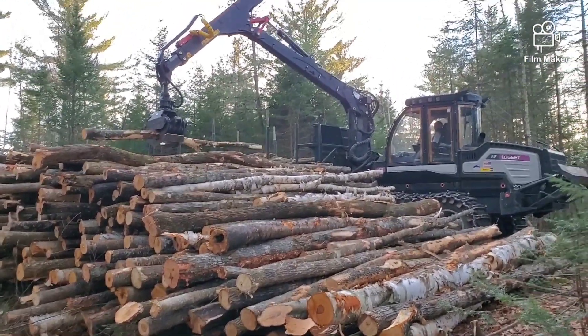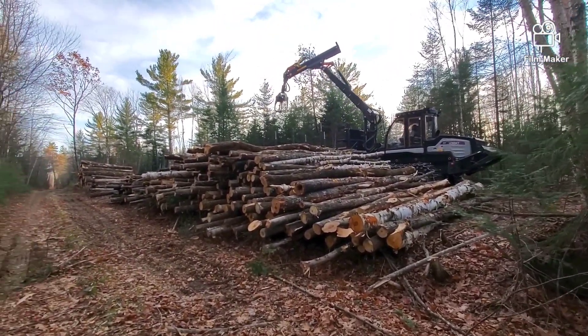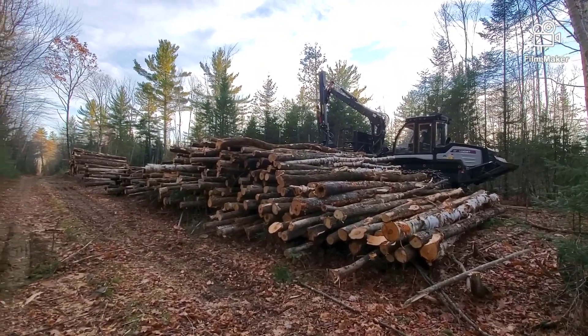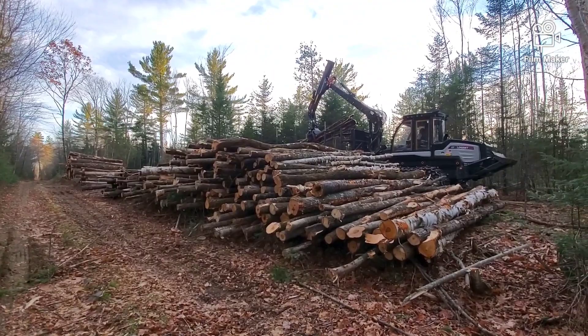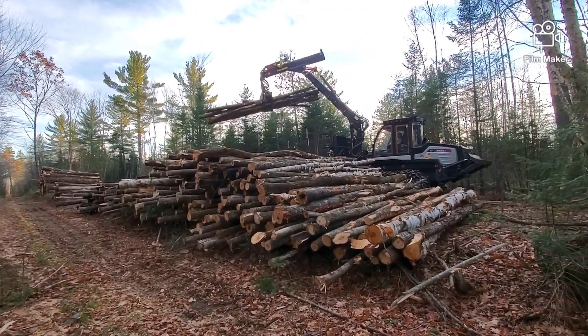Hey everyone, I'm gonna do just a real quick video right here. I haven't done anything lately — we've been just super busy here. I opened up another yard up by that big pine tree, and immediately I thought that was gonna be harder than it really was.